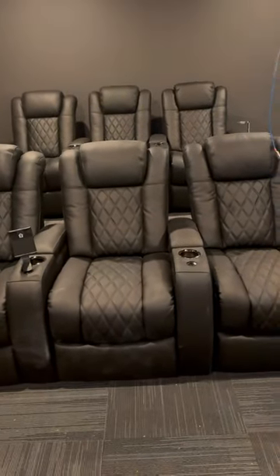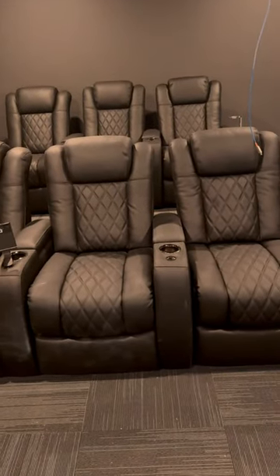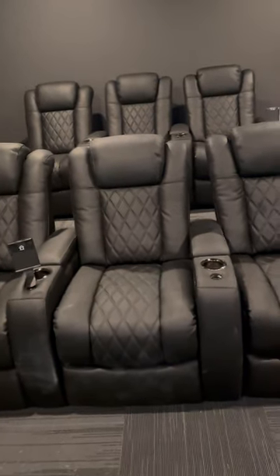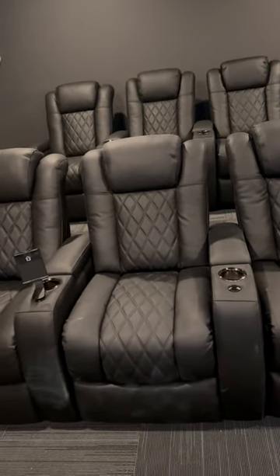Hey, how's it going? It's the Hoff and we are getting one step closer to my home theater being done. If you haven't already seen a video from anybody else on these, these are the Valencia Tuscany ultimate seats, the 20,000 grade apple leather seats. These things are amazing.